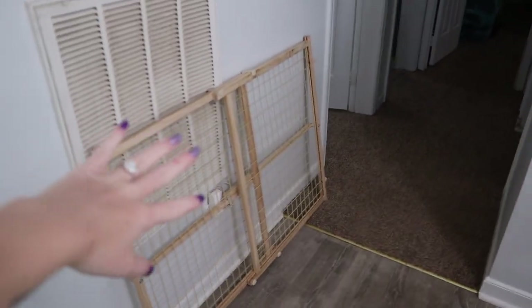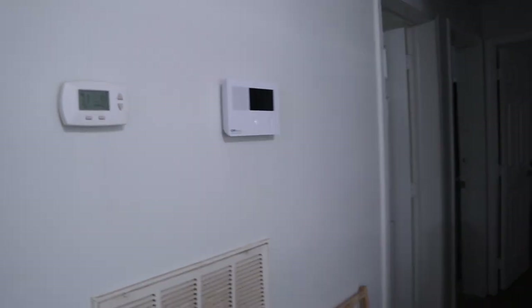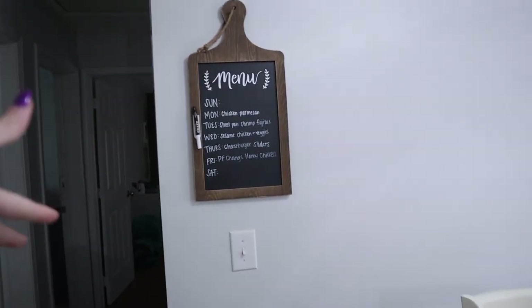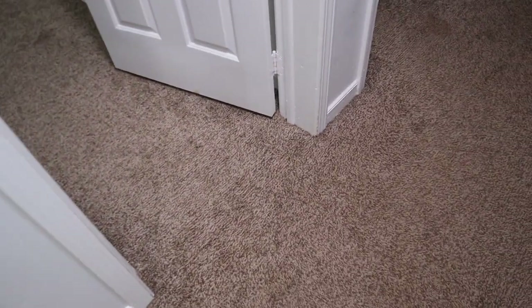Coming back into the kitchen and going down the hallway, this is our baby gate. We put it up right here when we leave so we can block Hendrix off to the kitchen. We close all the doors so he doesn't eat anything. We have our security system and thermostat here, and a menu board above the light switch.